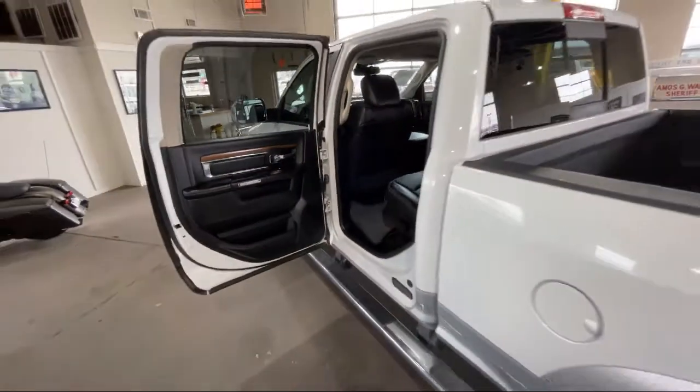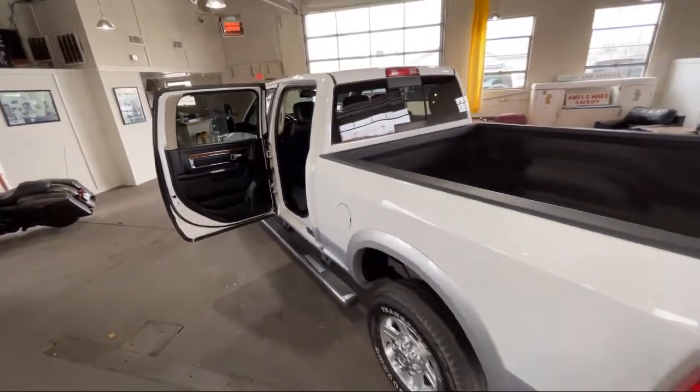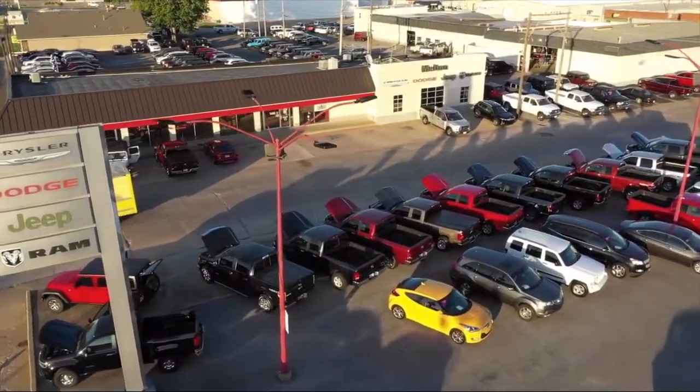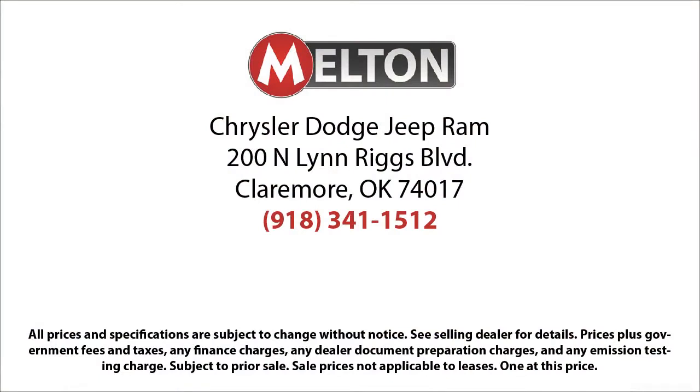We have earned the coveted JD Power Customer First Award for excellence, and have won the Customer Satisfaction Award for Oklahoma three years running. Come see why our customers say, I drive Melton.